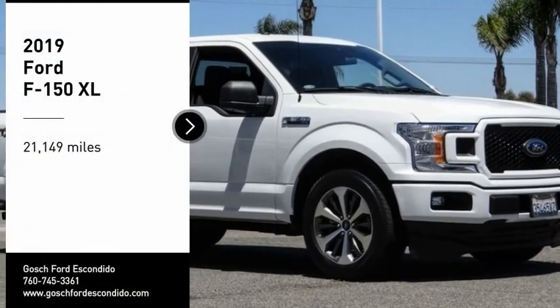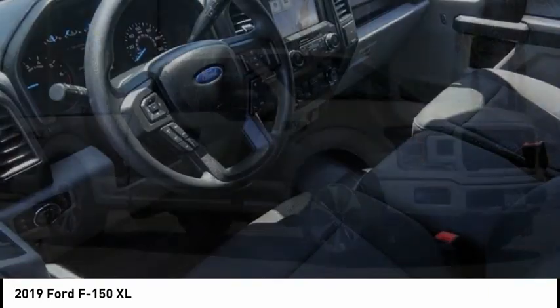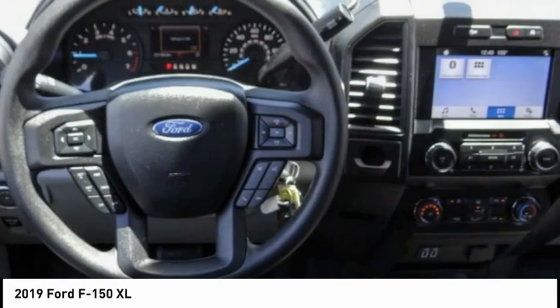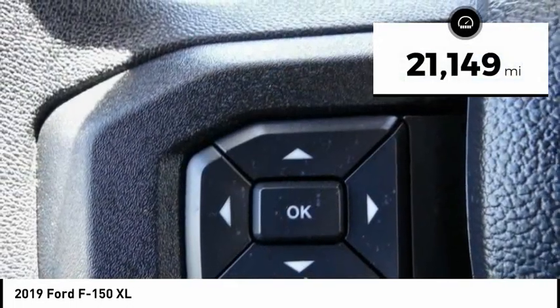Take a ride in the 2019 F-150. A Ford F-150 knows how to handle any situation. It's built to follow orders — no whining. This vehicle has less than 25,000 miles.